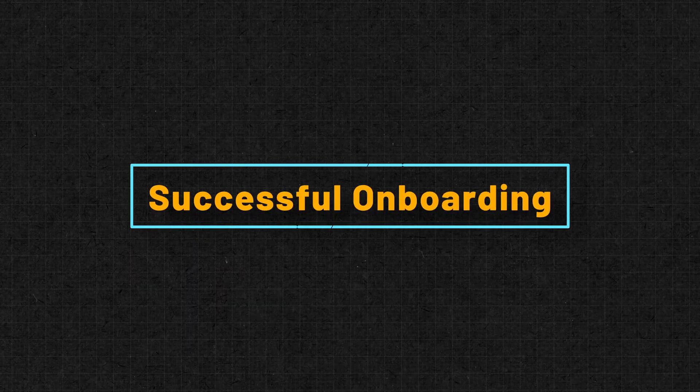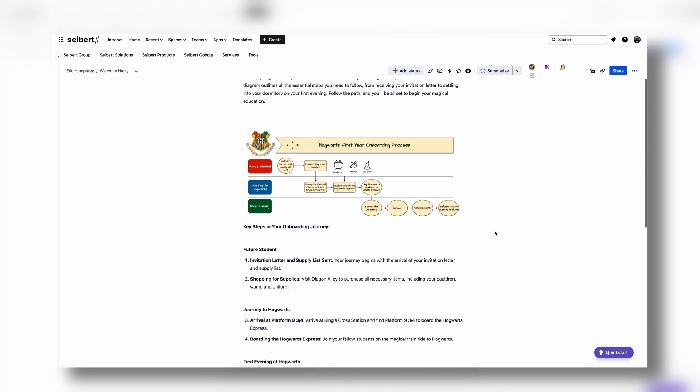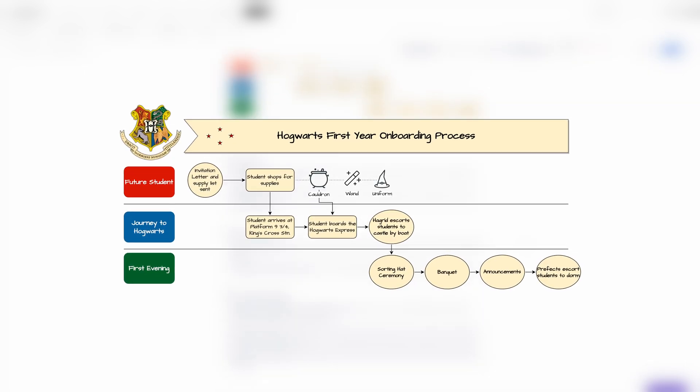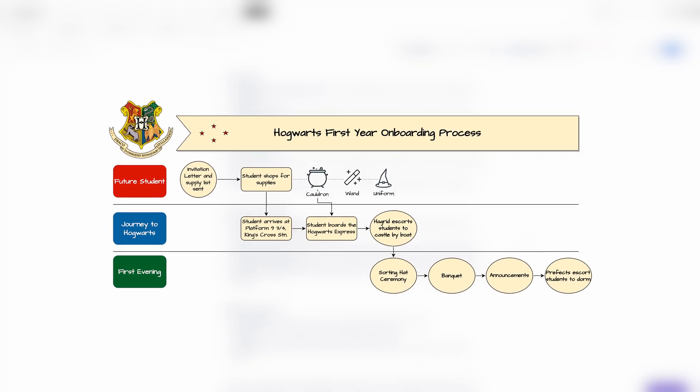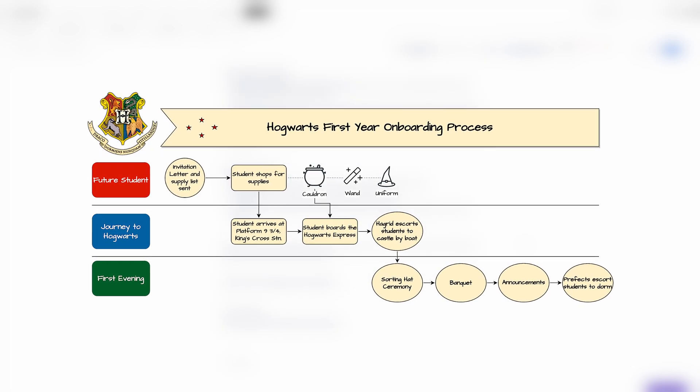Our final tip at number four is successful onboarding. We all know that it can be challenging to onboard team members remotely — online work has a very different look and feel to an office environment. At Dryo, for our new colleagues, we have a welcome Confluence page with key information that they need to know. A diagram is embedded in the Confluence page with shapes containing hyperlinks to help our new teammates navigate the page and find their footing.